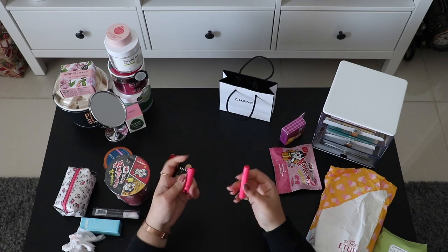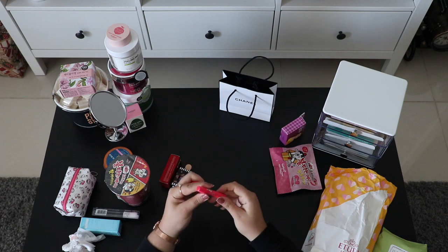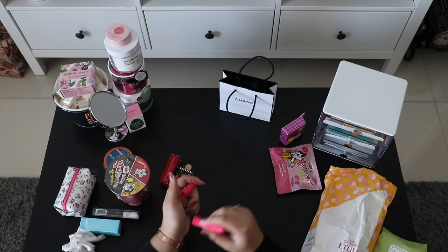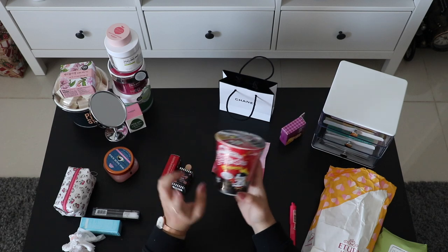This is also from Tony Moly — it's a cute little bunny. They have different faces and colors. The color isn't that strong, which I didn't like that much, but I bought it just because it looked cute.